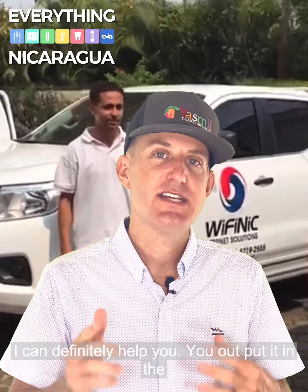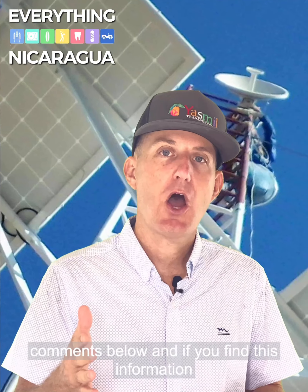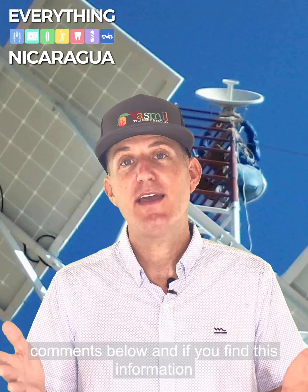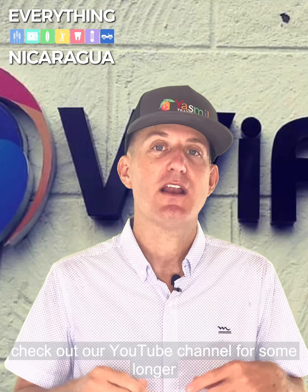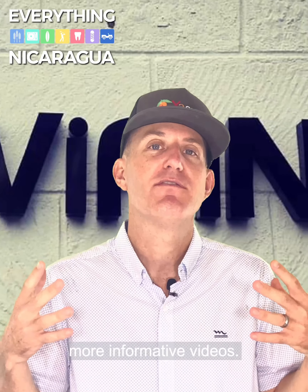If you have any questions I can definitely help you out — put it in the comments below. And if you find this information valuable, please like it, comment, share, and check out our YouTube channel for some longer, more informative videos.